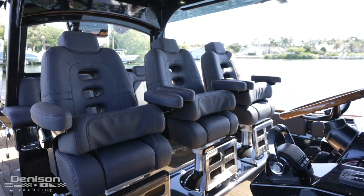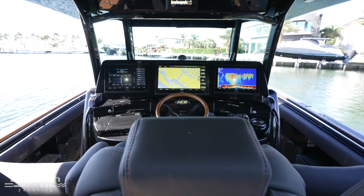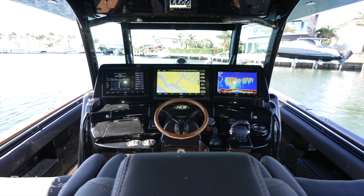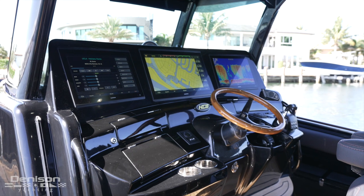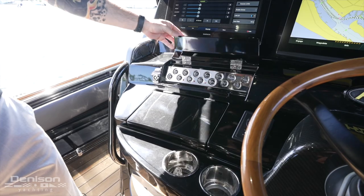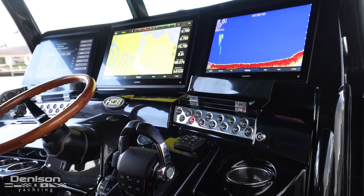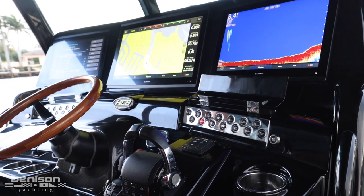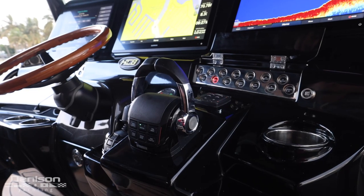This brings us to the helm station, which accommodates you and your guests with two rows of seating, each with the ability to comfortably sit three. The first thing you'll notice is three multi-function Garmin displays — the middle display is a Garmin 8622, flanked by two Garmin 8616s. Push-button switches are conveniently located port and starboard. Just to port of the Edson high-gloss teak steering wheel you'll find the ACR searchlight controls.